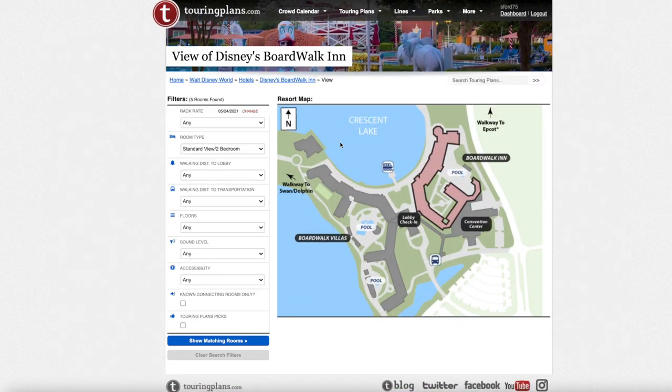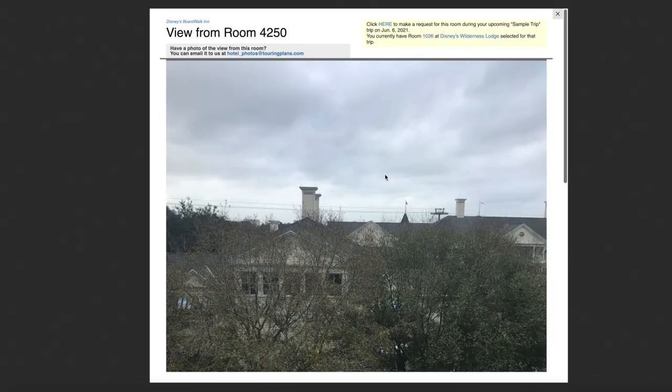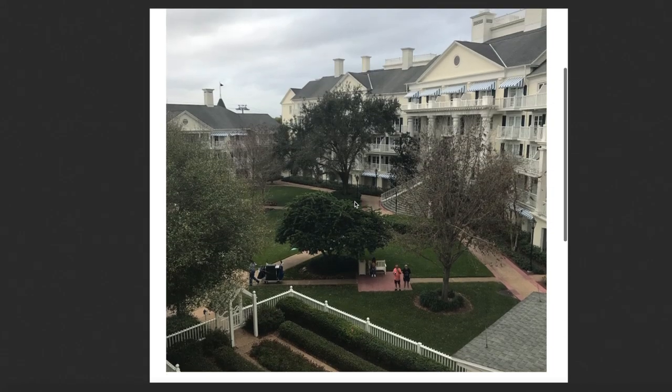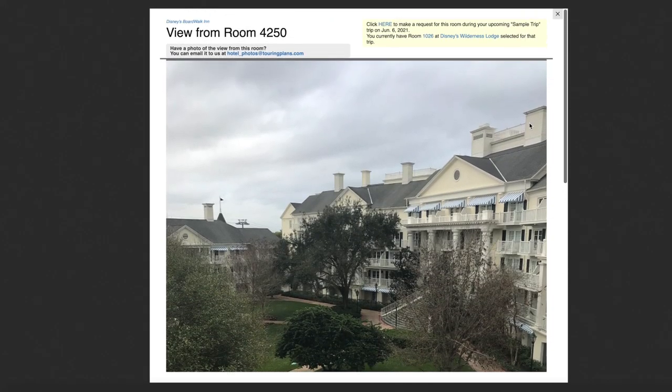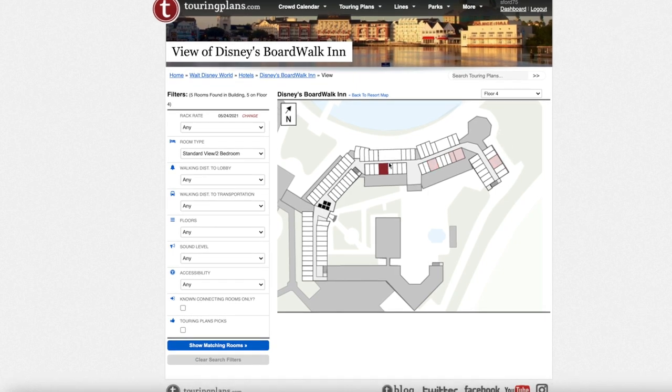Next we have the two-bedroom suite, and all of these are on the fourth floor — there are four of them. You can actually see pictures of the little garden suites from their balconies. I don't think you can go wrong with either one, but personally, if fireworks resume, I would request room 5205 as there might be a view through the trees. With only four available, it's really whatever is available when you book.